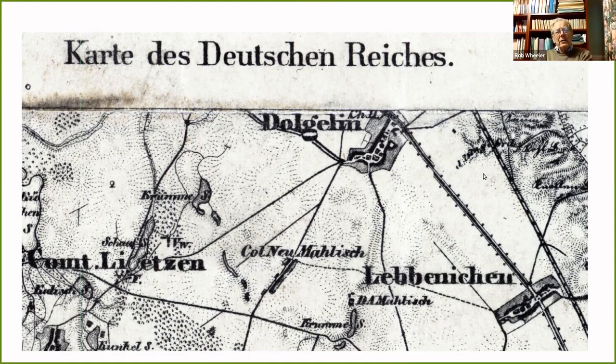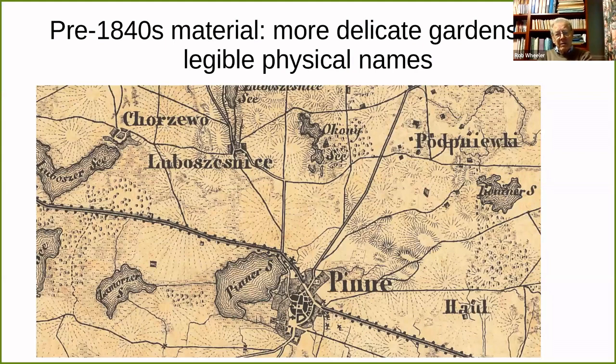If you go back to before the 1840s — and some of this material did indeed survive to become part of the KDR series — you see a couple of differences. You still have main roads done in the same sort of manner, but you have rather more careful treatment of the area between the buildings themselves in a village and the outer boundary, with intermediate fences shown by a rather finer dotting rather than by diagonal hatching. A great merit of these earlier sheets, as far as I'm concerned, is that the German cursive hand used for physical features is a lot more legible.